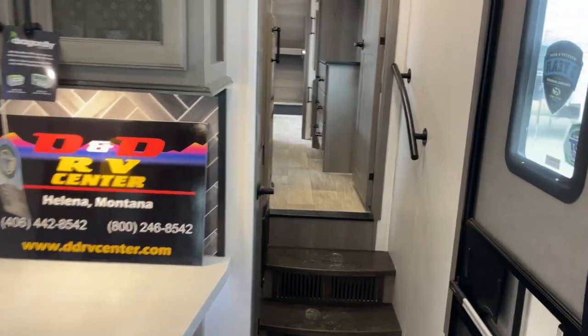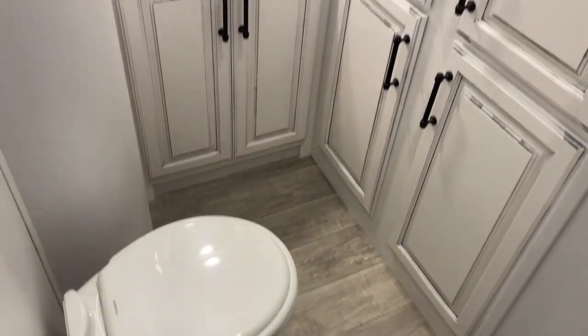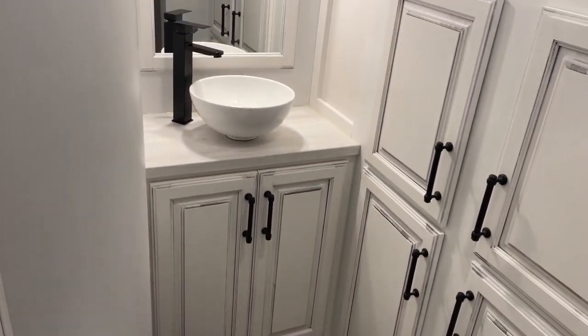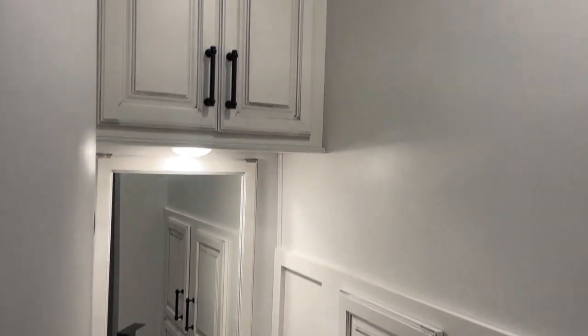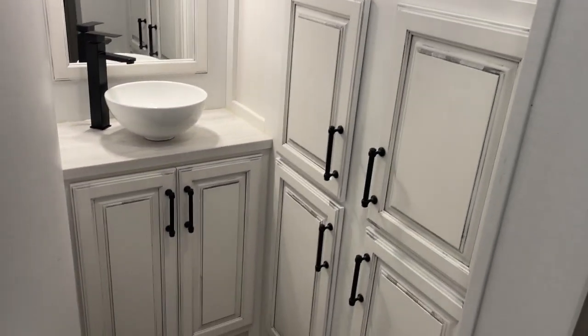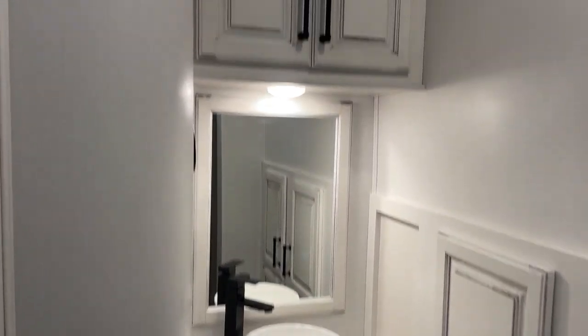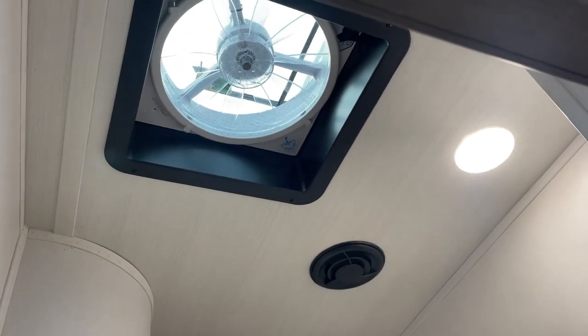On the main level you have this amazing half bathroom with lots of floor space, a gorgeous vessel sink, and look at the cabinet and storage space in here. Half bathrooms are normally a really tight cramped little space, but not in the Montana 3931. There's even a power vent fan in here in case you need it.